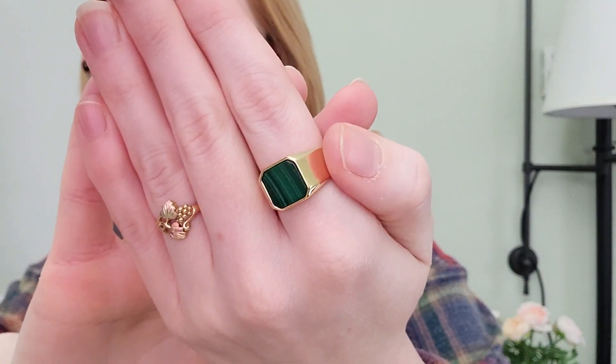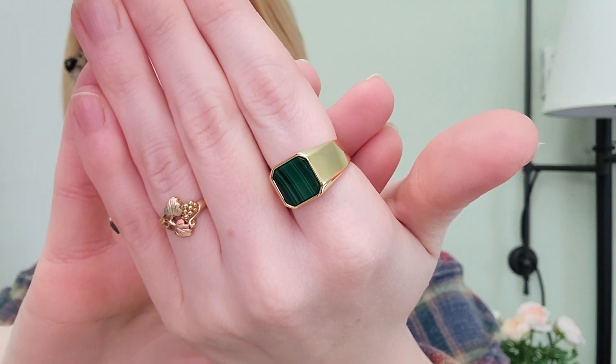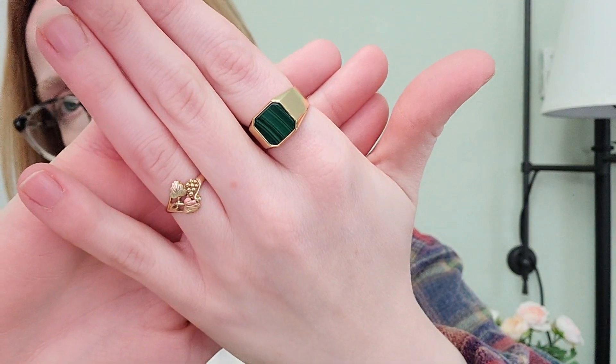The Paris hoops are like the earring version of this ring. I also received this Michelle Signet ring, which is in malachite, and it is stunning. This ring is 14 karat gold on brass with malachite. This green color is just stunning for the upcoming spring season, and green is also all over in terms of trends right now. Green is my absolute favorite color — I wear it any chance I get.